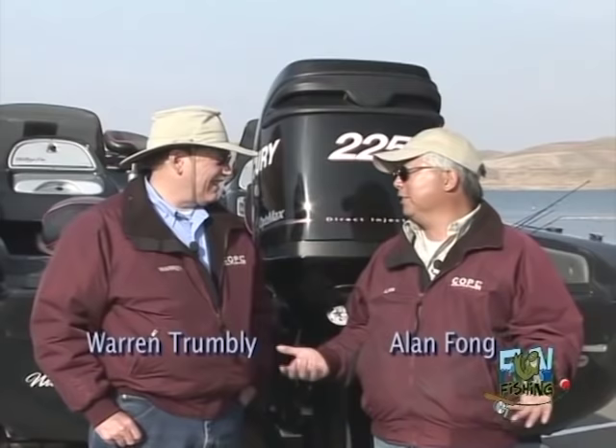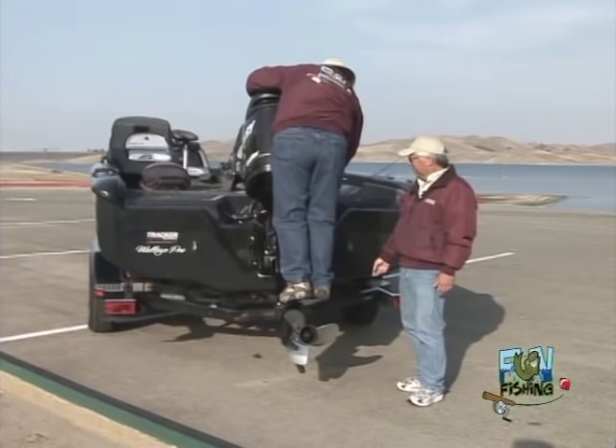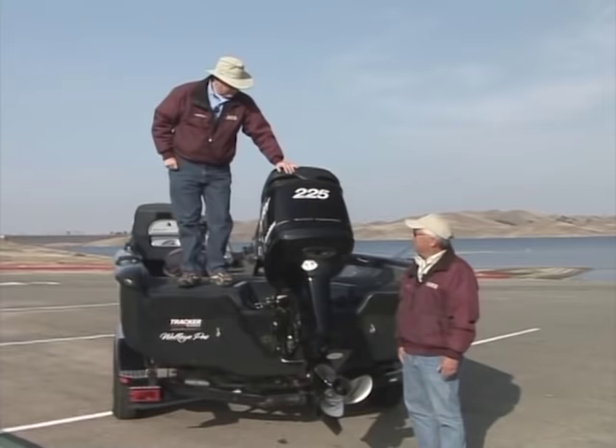Our camera guy was out fishing the other day and he fell out of the boat — he couldn't get back in. The best way to do it is swim back to the back of the boat. Put your feet on there. Look at that trim button right here — trim it up. There you go, climb in. Alan, that's how you get back in the boat if you ever had to. Anybody can do it — use your motor, trim it back up, and you can climb right back in.